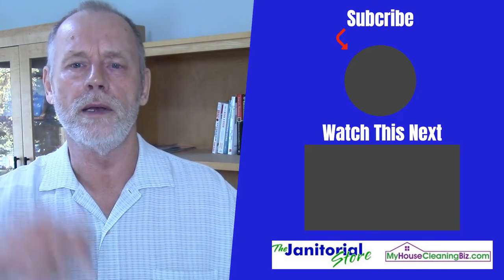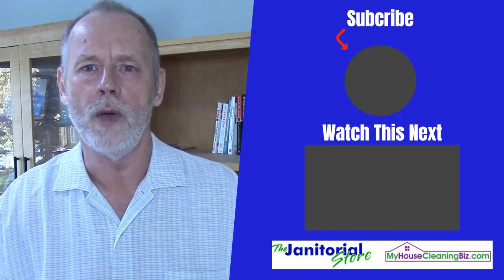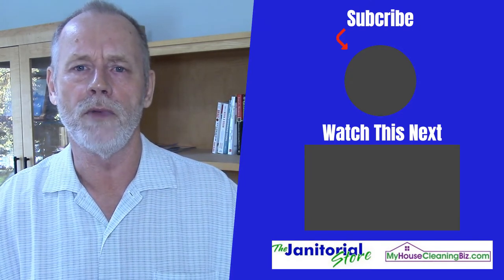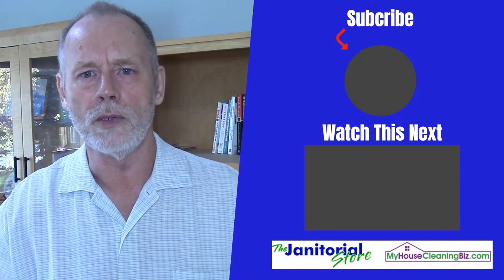If you liked the tips I gave here, please click on the like and share button. And if you haven't already, go ahead and subscribe to our YouTube channel. We have hundreds of videos on how to build a successful cleaning company. So until then, we'll see you.